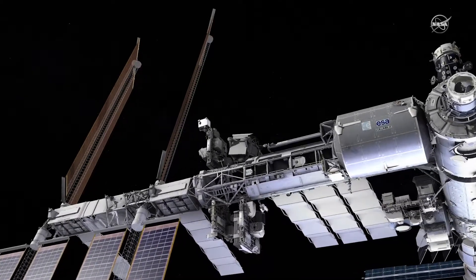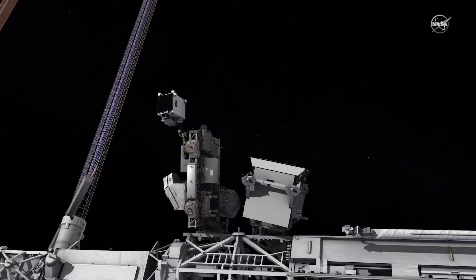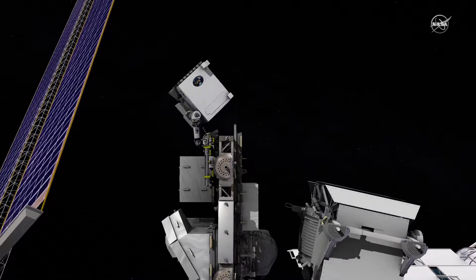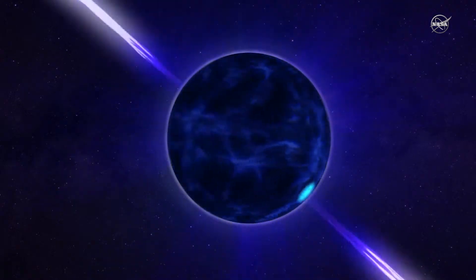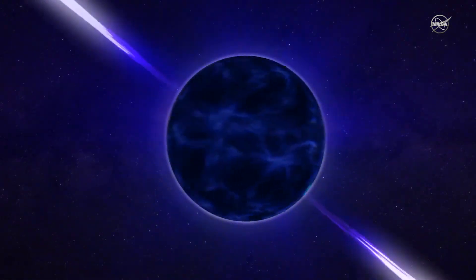Coming soon to the International Space Station, a multipurpose mission leveraging X-ray technology to uncover mysteries of the universe. It's nearly impossible to measure the sizes of neutron stars directly — they're only about the size of a city and very far away. They're very interesting objects in the sky to study; it's matter at the cusp of becoming a black hole.